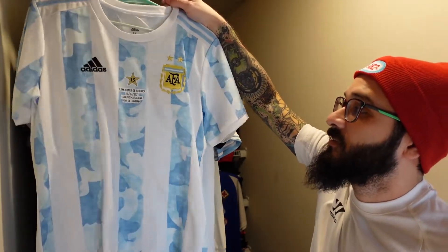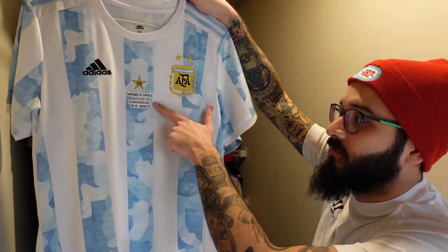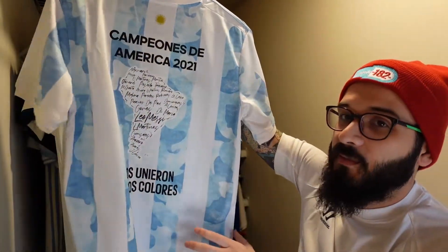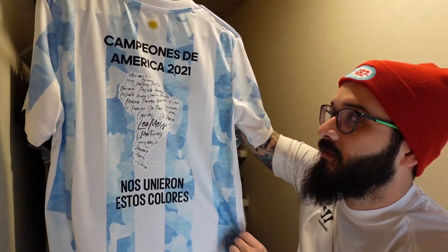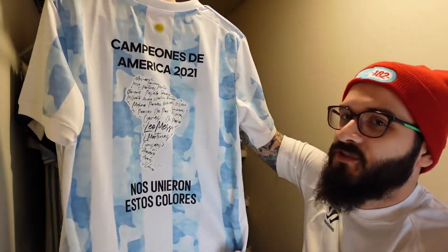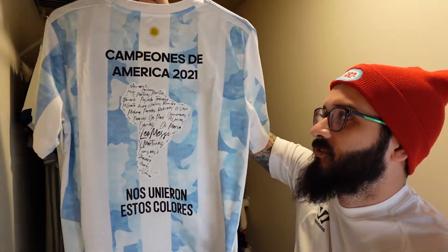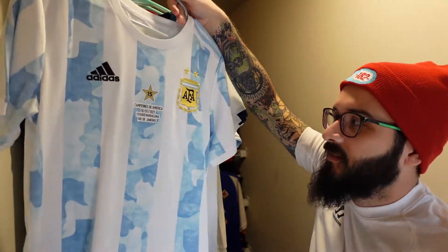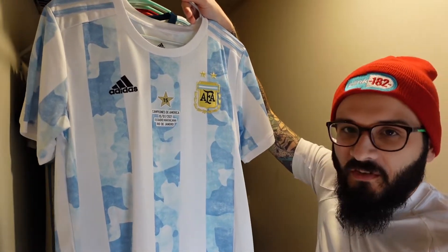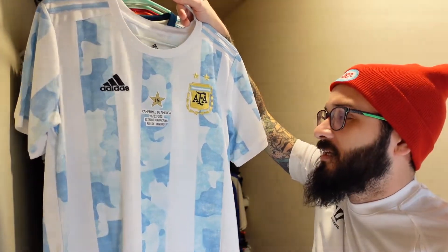The second one is another Argentina jersey from when they won Copa America, and it has the signatures of all the players on the back. I don't think this one is legit — it was gifted to me and I've never checked the SKU numbers. I have a feeling it's not, it's just a little bit different from the one I have, though maybe it could just be the replica version.